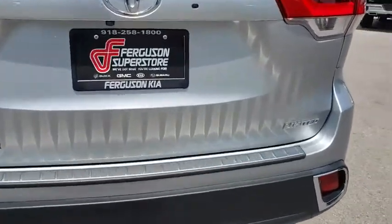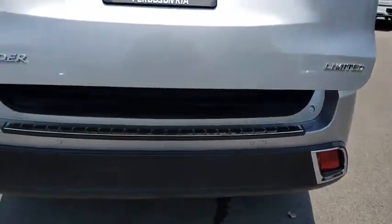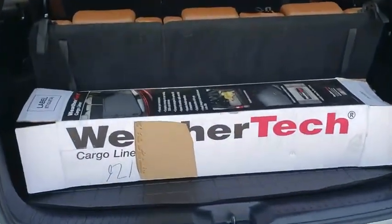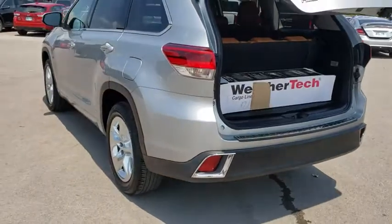Here are some of this vehicle's great options: power passenger seat, anti-lock braking system, steering wheel audio controls, power liftgate, lane departure warning, stability control, traction control, keyless entry, backup camera, navigation system, leather wrapped steering wheel, and Bluetooth.